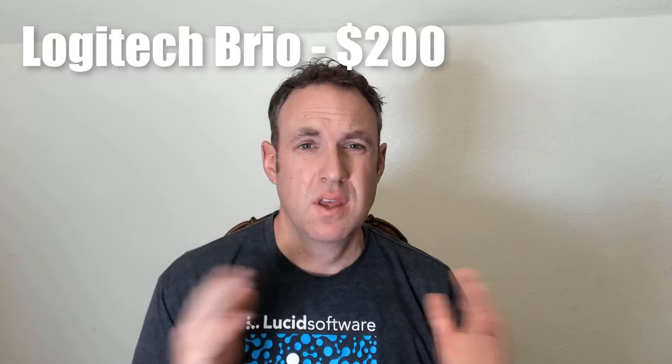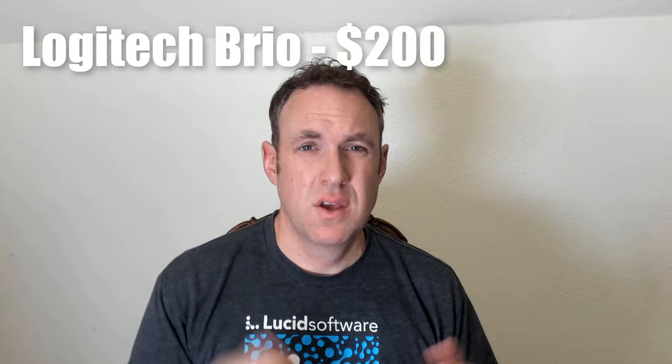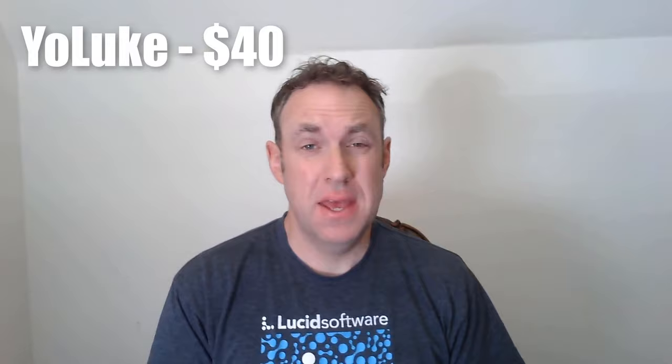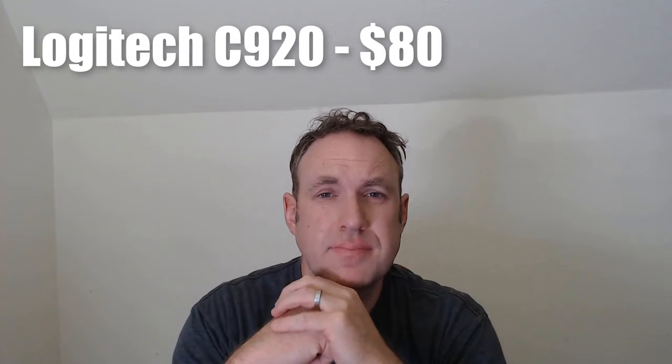Another issue I found with all of these webcams is the microphones. Some of them the mics were actually pretty decent, and some of them it was just terrible. Here are some of the webcams I tested: the E-meet webcam, the Treehome webcam, the Anivia webcam, the Luca webcam, the YoLuke webcam, and the Logitech C920. It's really hard to know if the mic is good or not, so if the mic is important to you, that's something you're going to need to look out for.